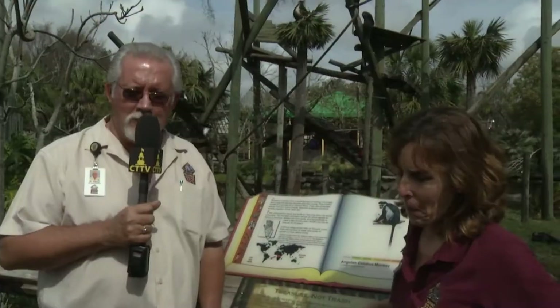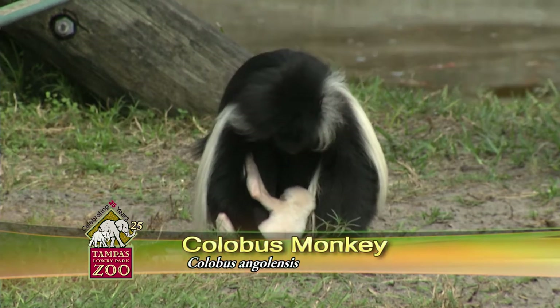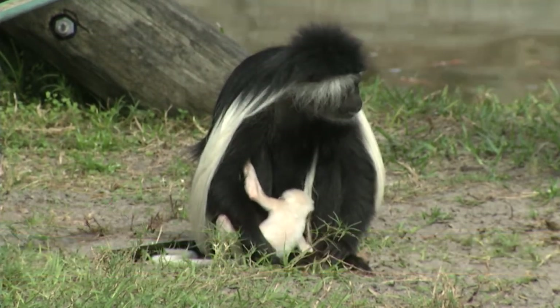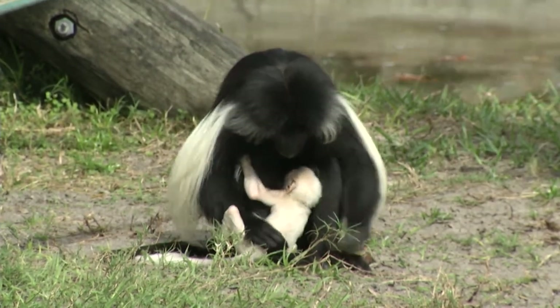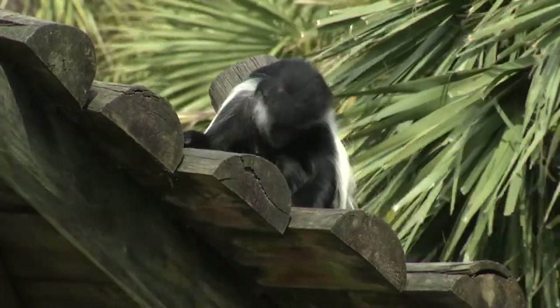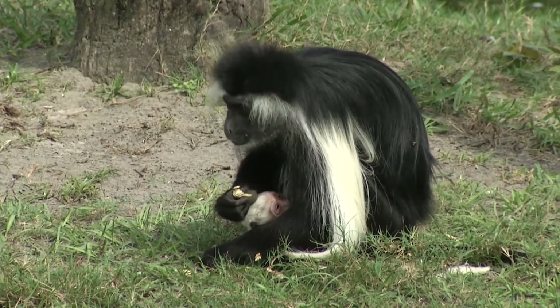We're in front of the Angolan Colobus exhibit, and we have two new arrivals. I'm with Jane, the primary keeper for this area. When were our two babies born? We had one born January 29th, and then one born February 4th. When they're born, they are solid white — and you can see behind us that animal stands out quite a bit compared to the adults. Science hasn't really figured out a good answer for why that is. These babies will stay this color for three or four months, and then around two and a half to three months you really start to see a drastic color change — first on their arms, legs, tail, and around the eyes, and then suddenly overnight they look like little miniature colobus.